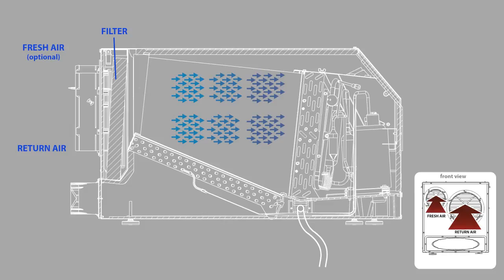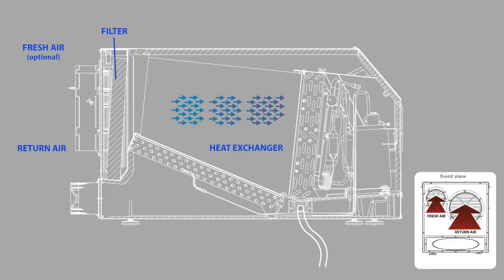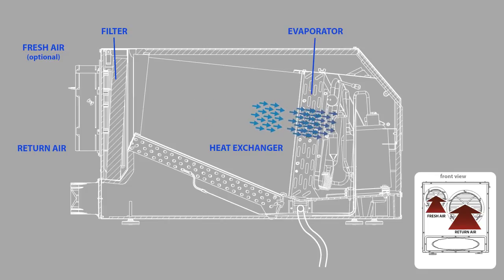Once the air is inside the unit, it travels through the heat exchanger, which brings the air closer to dew point. This unique process increases the efficiency of the system and is one of the features that makes UltraAir units the most energy efficient on the market. The humid air passes over the evaporator coils that are cooled by a liquid refrigerant. The moisture in the air condenses onto the coils, and the water drops into the tray and is carried away by the drain tube.